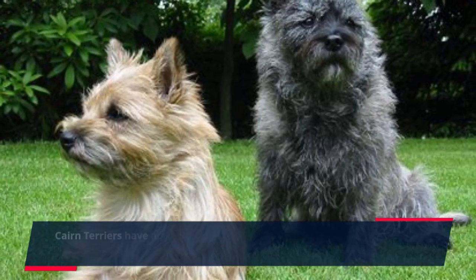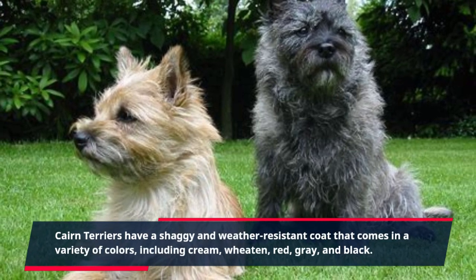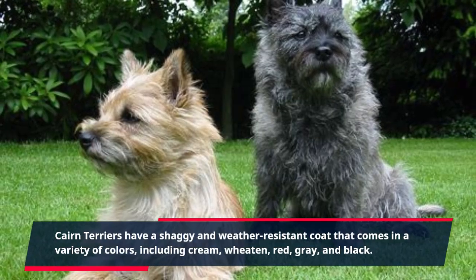Cairn Terriers have a shaggy and weather-resistant coat that comes in a variety of colors, including cream, wheaton, red, grey, and black.